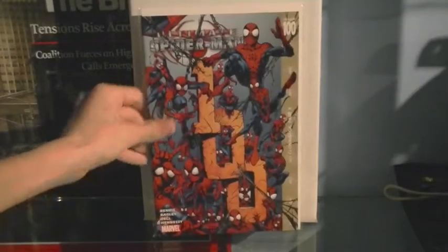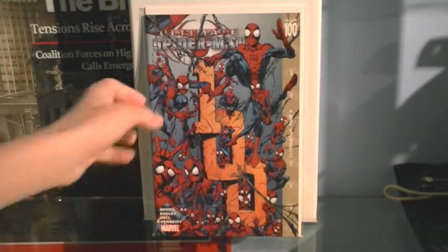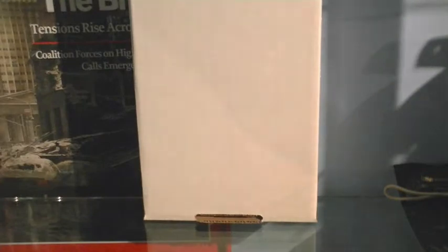Issue 100 — a milestone in the Ultimate Spider-Man universe. Basically Peter Parker has been cloned loads of times, literally loads, so that's why there's like a hundred Spider-Men all over the cover. Brian Michael Bendis sort of restarted it after that, so here's issue one of the new series.